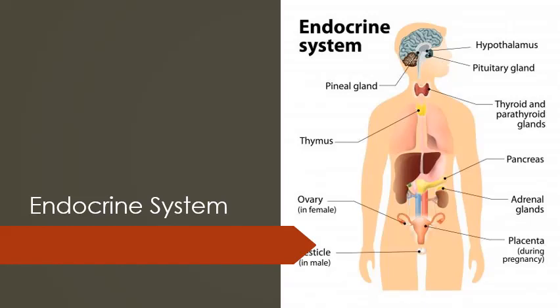This is a picture of the endocrine system and where all the glands lie in the body.